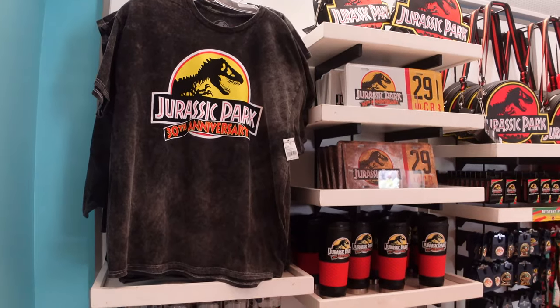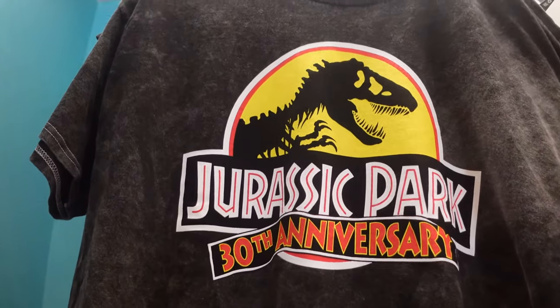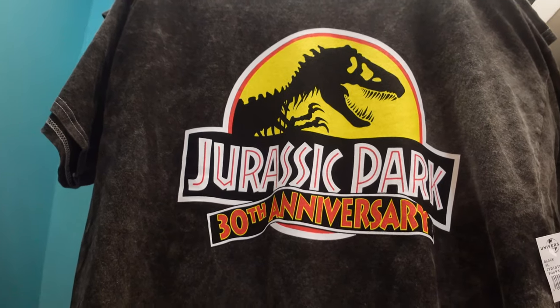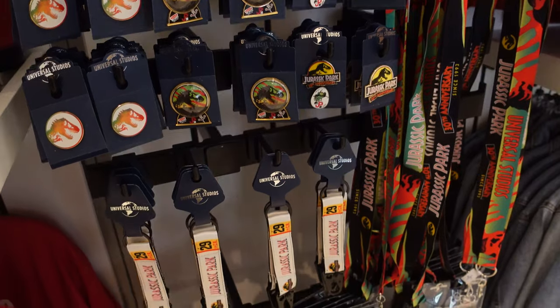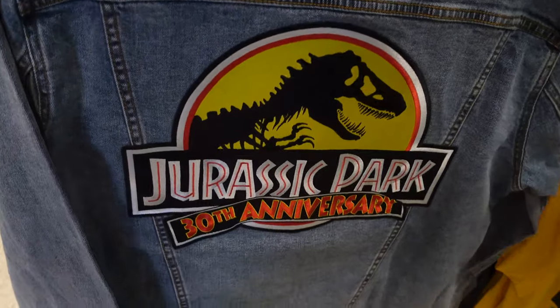Of course, here you have your generic 30th anniversary merch, although this merch is really, really cool. I love this logo right here — I love how it combines the classic logo with something new and something familiar with the sort of banner here. And they have it in pins, lanyards, cups, everything. There's so much merch with this logo on it, which is great because it's a great logo to have on some merch.